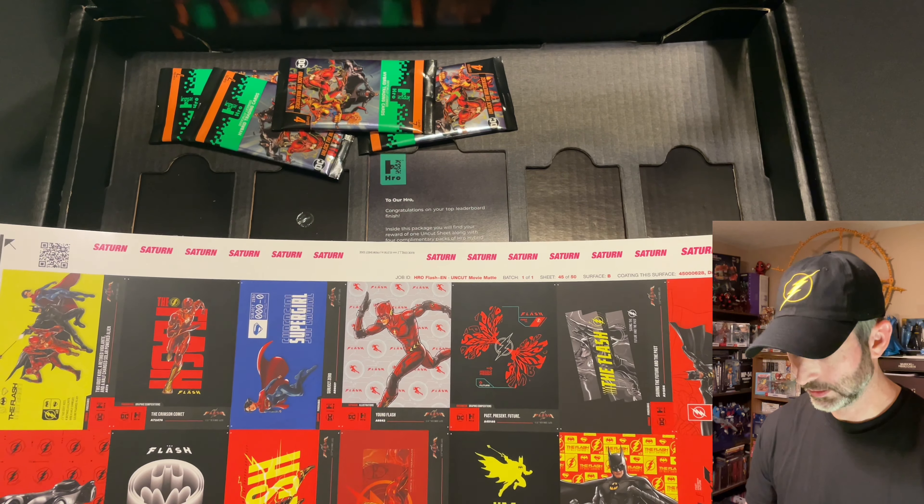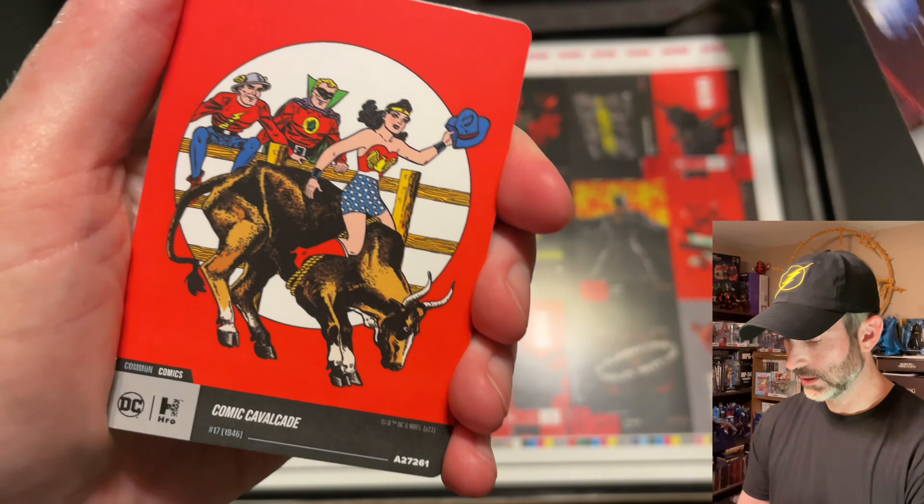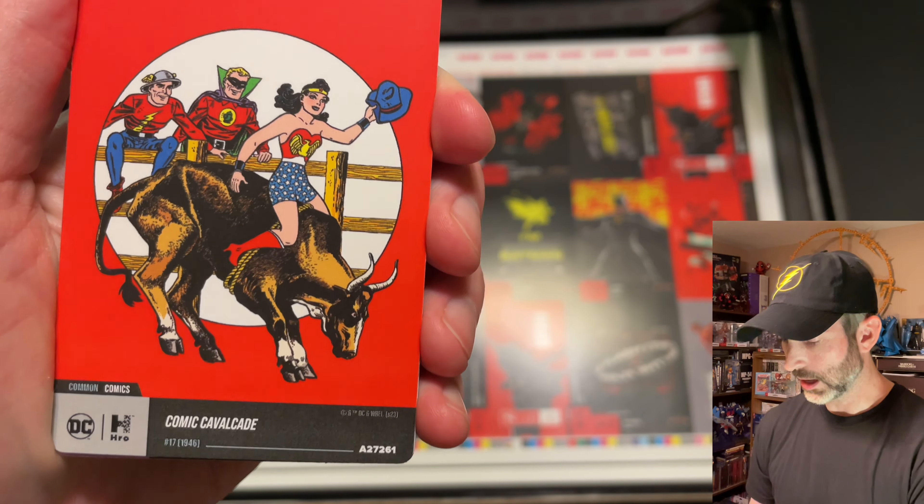Pack number one out of four: Titan's Tower, common location card. Comet Cavalcade. Poison Ivy Tends to Her Plants, uncommon. Another common location of Cadmus Industries. Panel Six, four-digit, is our epic foil for the pack. Then the movie cards: Subject Zero Supergirl, and then The Flash.